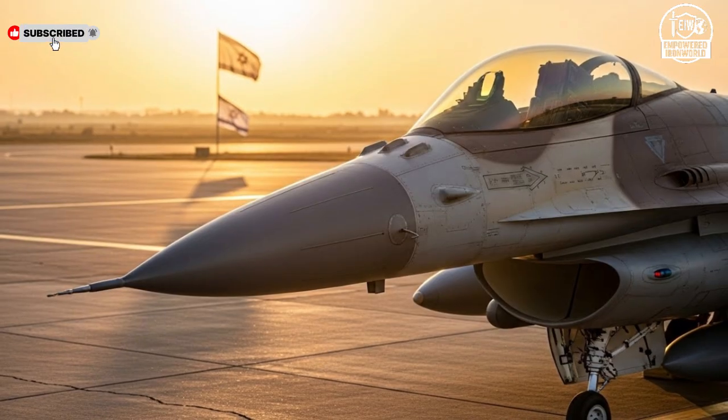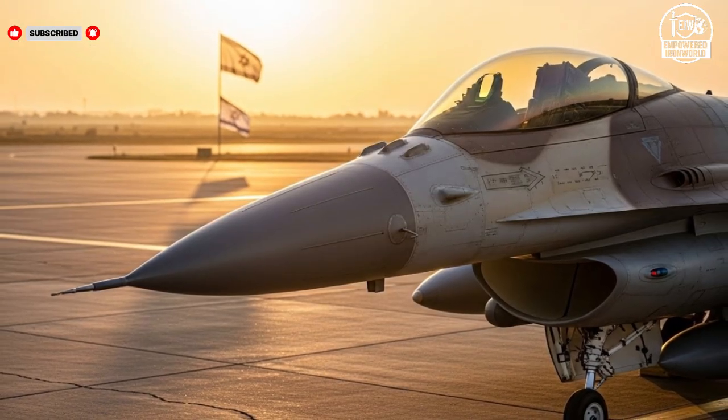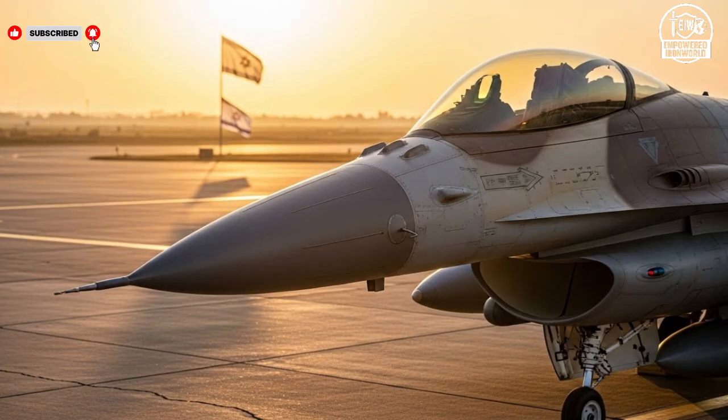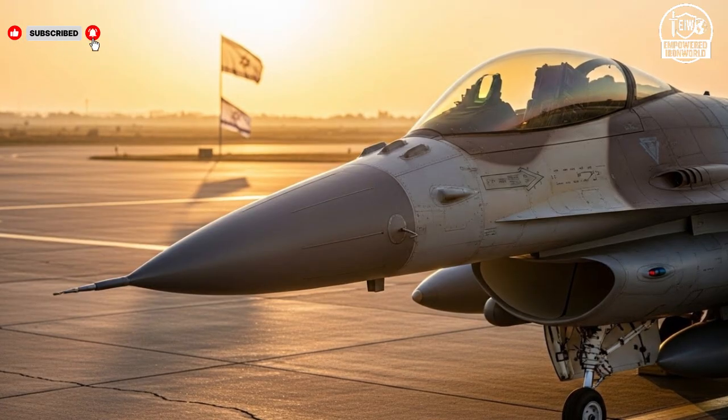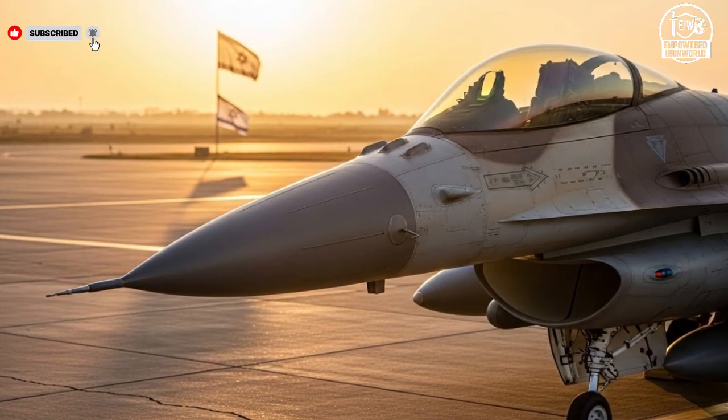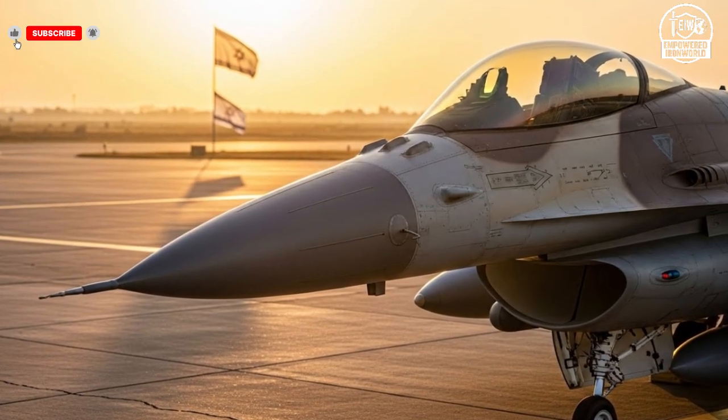What sets the Adir apart is its uniquely Israeli modifications, including specialized avionics and electronic warfare systems that enhance operational effectiveness beyond standard F-35 capabilities. Priced around $94 million per unit, it is an investment in both technology and national security, representing the pinnacle of modern aerial warfare.